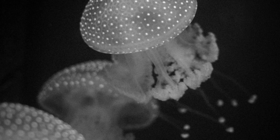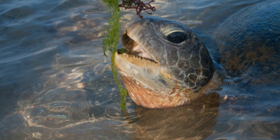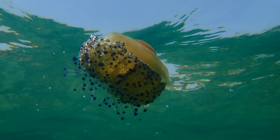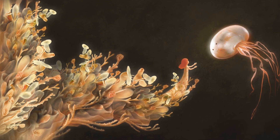Now let's talk about predators. Even though jellyfish can sting, they still have enemies. Sea turtles love to munch on jellyfish. Some fish, birds, and even other jellyfish will eat them too. Predators have to be careful, though, to avoid getting stung.